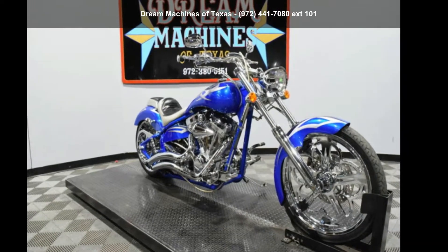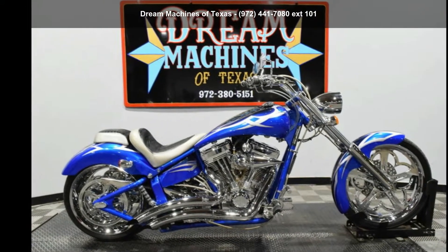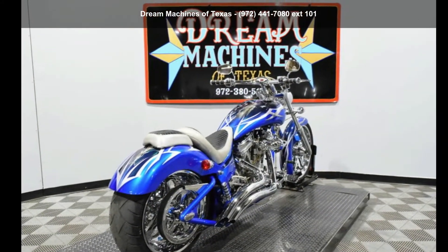Imagine yourself on this American Iron Horse 2005 Outlaw. If you're looking for a solid bike, look no further. This is a great deal on a pre-owned motorcycle.